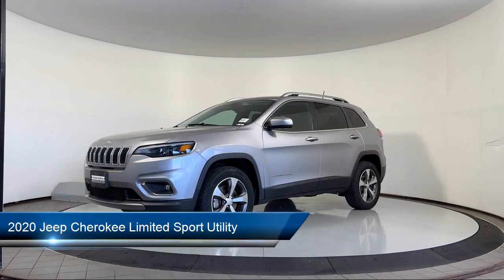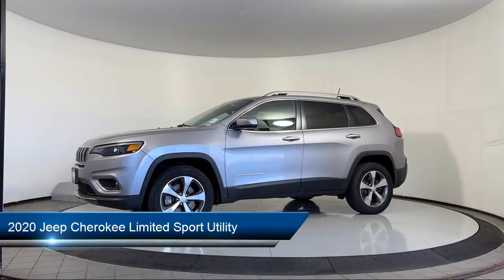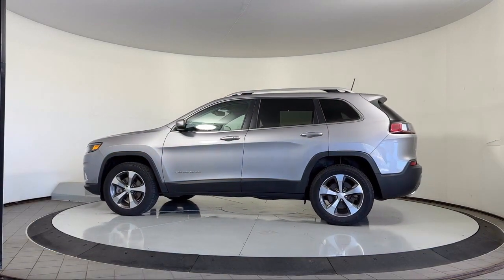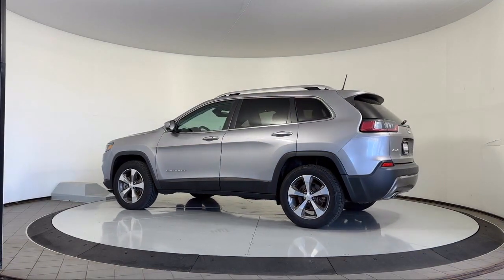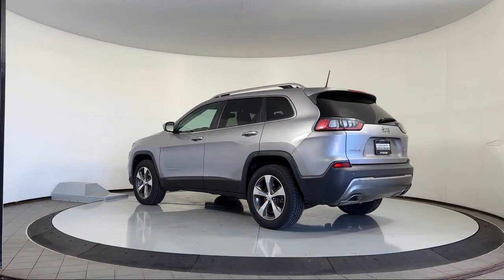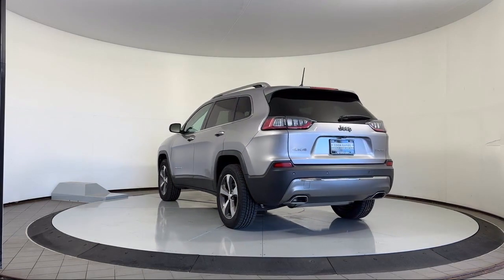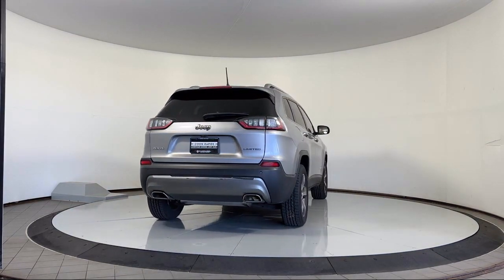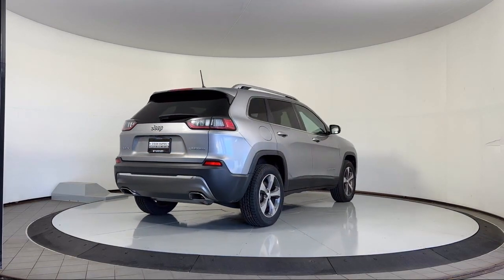It comes equipped with Android Auto, AutoStick Auto Transmission, Apple CarPlay, a Roof Rack, Heated Front Seats, a Backup Camera, Keyless Entry, an 8.4-inch touchscreen radio, and Blindspot Alert, and has less than 30,000 miles on the odometer.